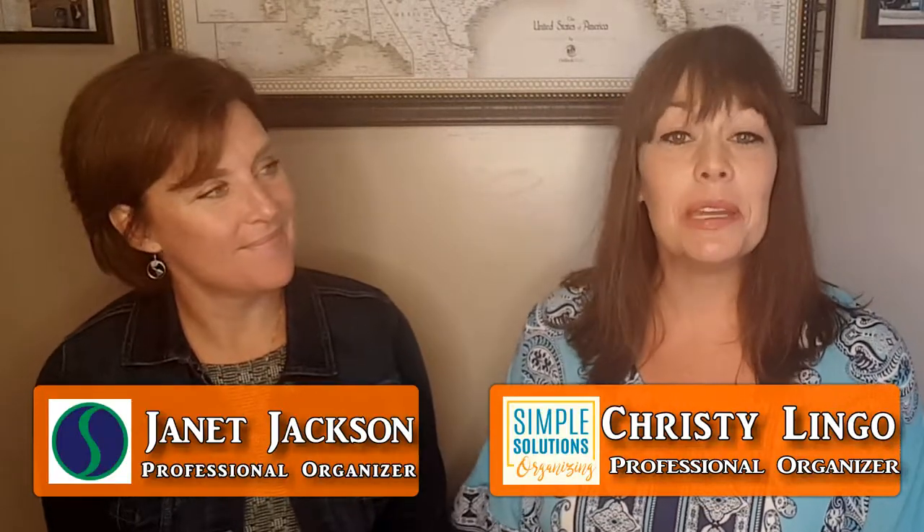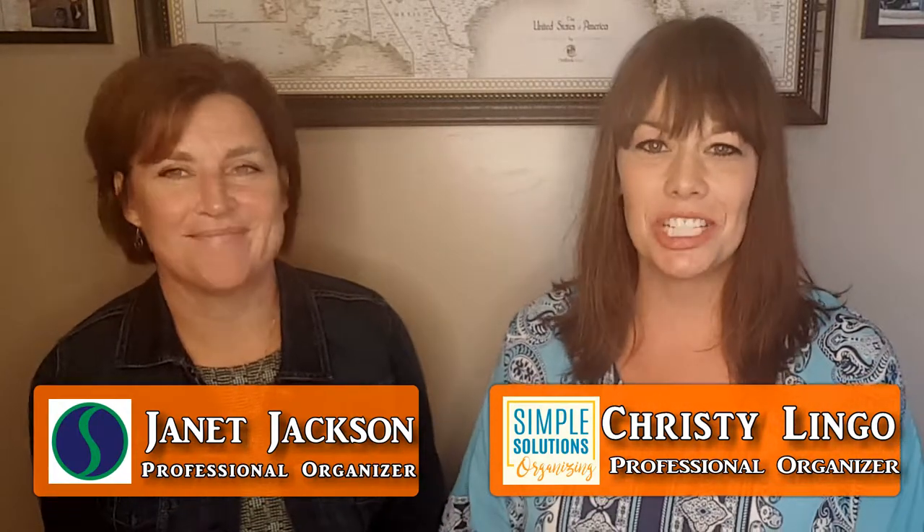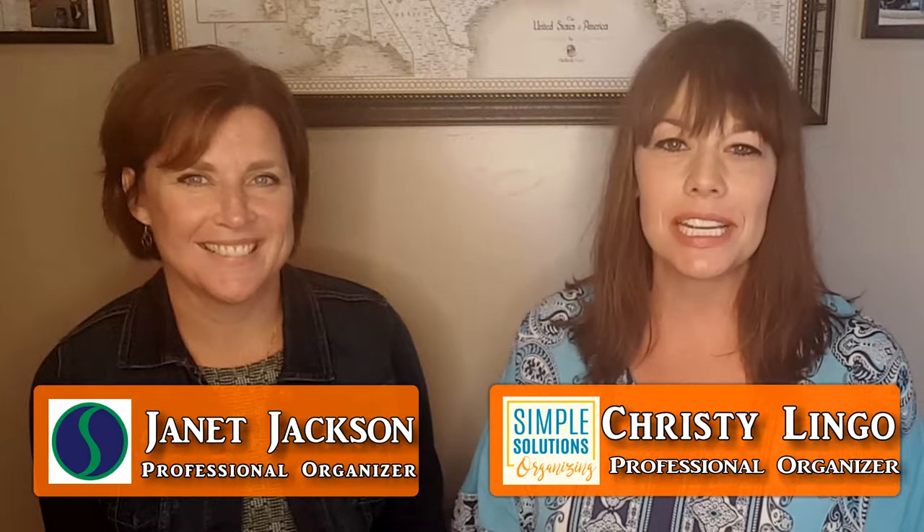Welcome back to Organizing with Simple Solutions. Today I am in Piqua, Ohio with my friend and super awesome organizer Janet Jackson of Organization Solutions LLC. Janet is a workplace organizer and a whiz at anything Microsoft. I wanted to talk to her today because as a mom and Microsoft whiz, she's going to give us some tips on how we can use Excel to help with our medical or veterinary records.